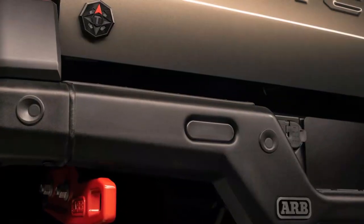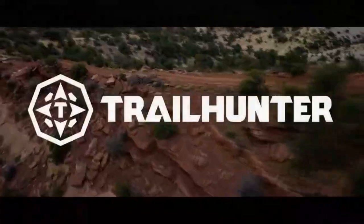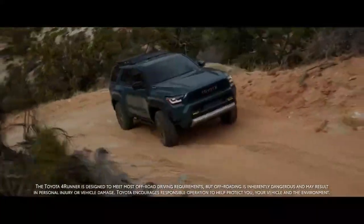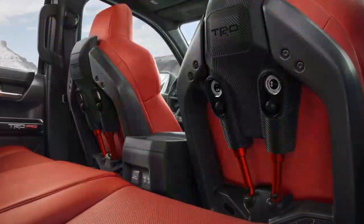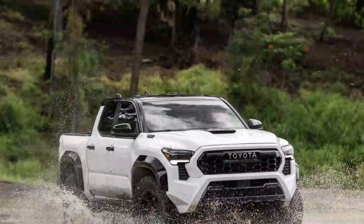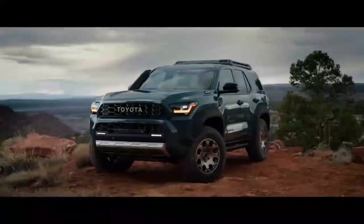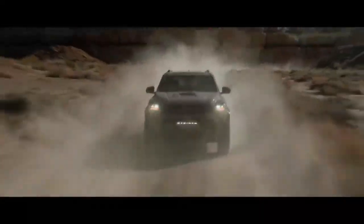Off-road, with enough flavors of Tacoma to rival a Baskin-Robbins, two are distinctly the most capable. The TRD Pro is the desert runner, competing with the likes of the Ford Ranger Raptor, and the Trailhunter is the overland edition. The Trailhunter convinced us of its slower-speed crawling and trail-conquering abilities several times over, while the TRD Pro is the mid-sized Toyota pickup ready for desert speed. We were impressed by the Trailhunter's versatility even when another grade is purpose-built for higher speed runs. This feature is common across all Toyota off-road trucks and SUVs, including the Lexus GX 550 on the shared platform.